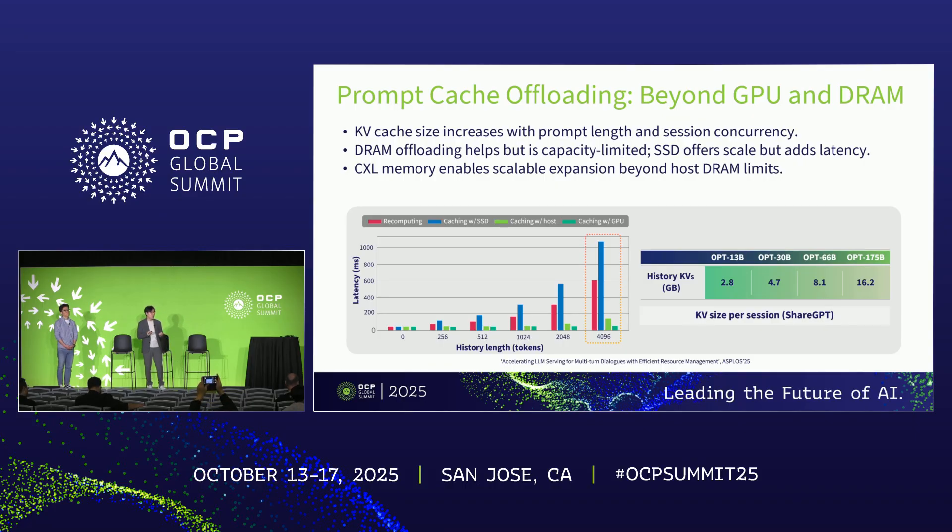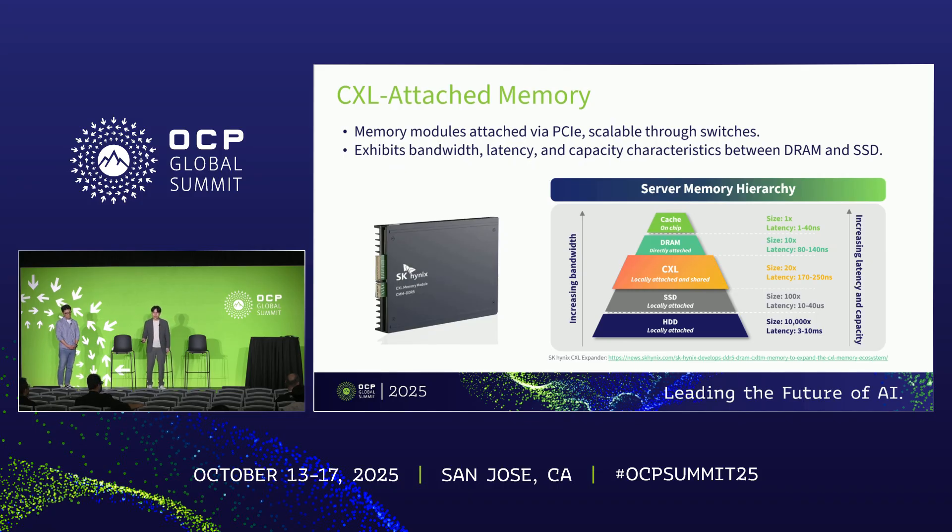Our idea is pretty straightforward: why not increase host memory by CXL memory expansion? For those not familiar with CXL memory expanders, it's basically a memory module attached via PCIe slots. By placing multiple CXL memory expanders through PCIe slots, you can increase host memory proportionately, and with the support of a CXL switch, you can scale even further. Since this memory module is attached via PCIe, its latency is about 100 to 150 nanoseconds higher than conventional DDR DIMM-based DRAM — but it's way faster than SSD.